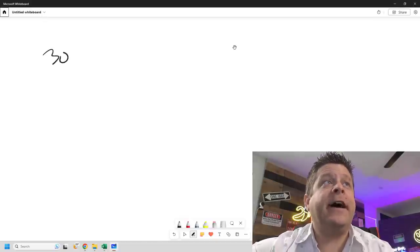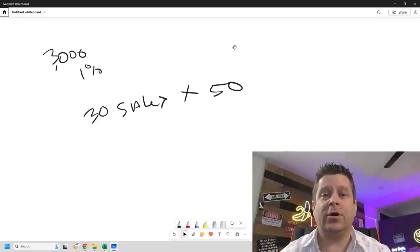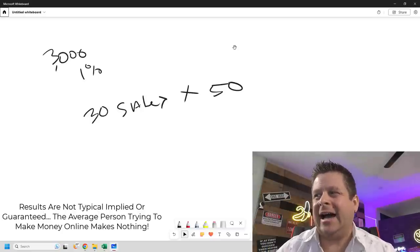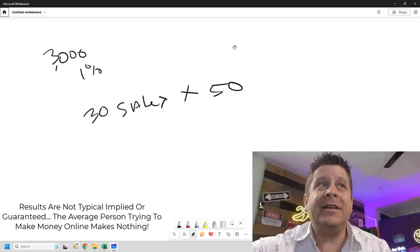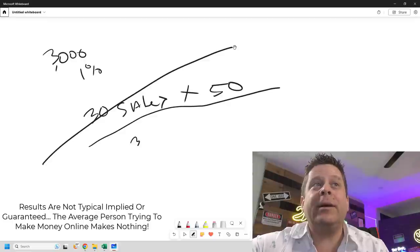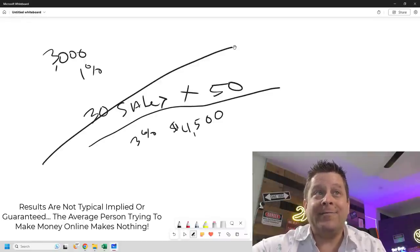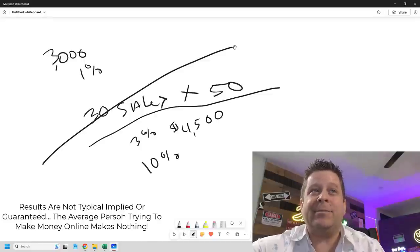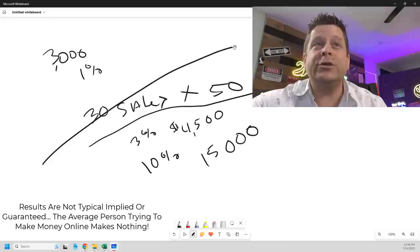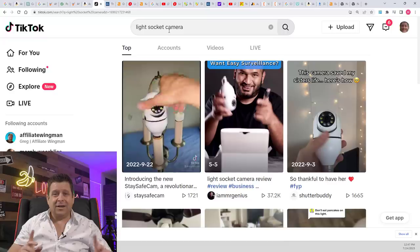Let's do some math. If we have 3,000 people interested in this product and get a 1% conversion rate, that's 30 sales times $50 — $1,500 a month. But 1% is the average for generic traffic; this is very specific traffic. At 3% conversion that's $4,500 a month with the same traffic. And if you reach a 10% conversion rate on some keywords, that's over $15,000 a month selling one product with a one-page website, some press releases, and a couple of YouTube videos.